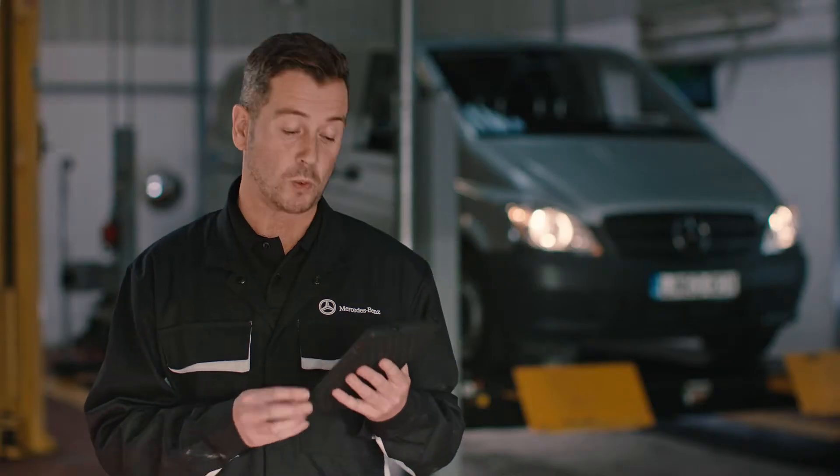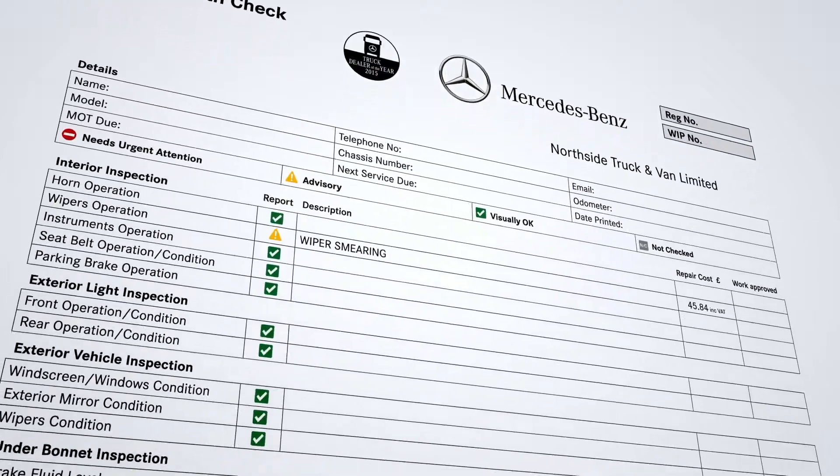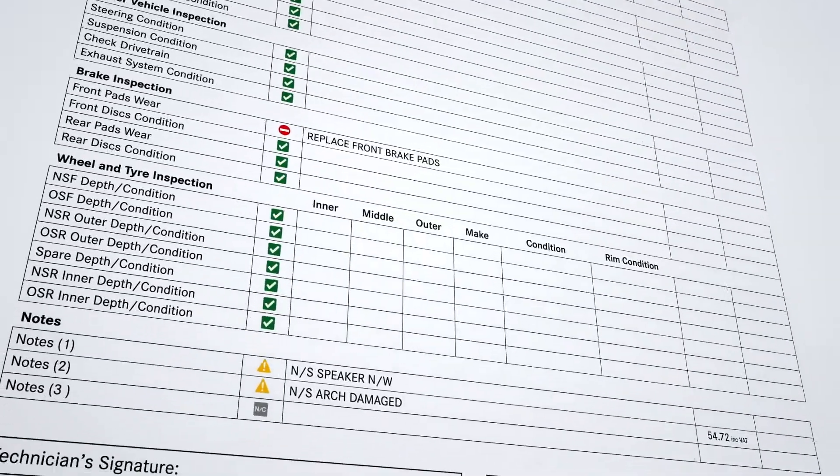At the end of the inspection we'll give you a 28-point inspection report, letting you know exactly what's been inspected and whether it was found to be visually okay, advisory, or in need of urgent attention — using a red, amber and green traffic light system.